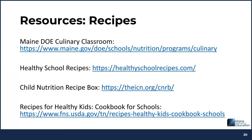There are plenty of resources available to support sodium reduction efforts for the National School Lunch Program. Recipe resources include Maine DOE's Culinary Classroom website, HealthySchoolRecipes.com, the Child Nutrition Recipe Box, and the Recipes for Healthy Kids Cookbook for Schools.